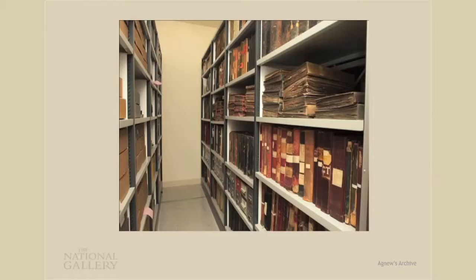Thomas Agnew and Sons has a history dating back to 1817, and during the later 19th and early 20th century, it was one of the major London art dealers in old master paintings. And there you can see the archive in store at the gallery. But why and how did this archive come to the National Gallery?